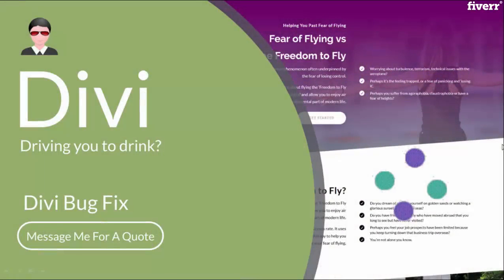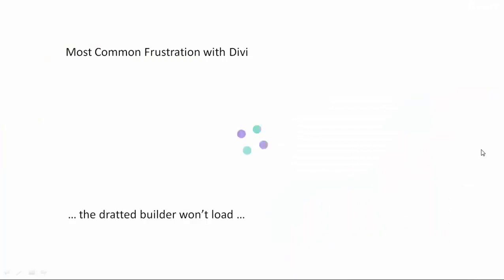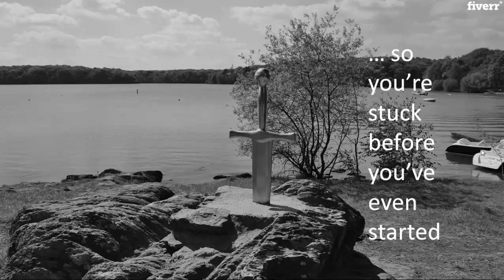Hey, it's Finn again. Let's talk about Divi driving you to drink. The most common bug with Divi is the dreaded builder won't load. So you're stuck before you've even started. It's like drawing that sword out of a stone — you don't even know where to start.